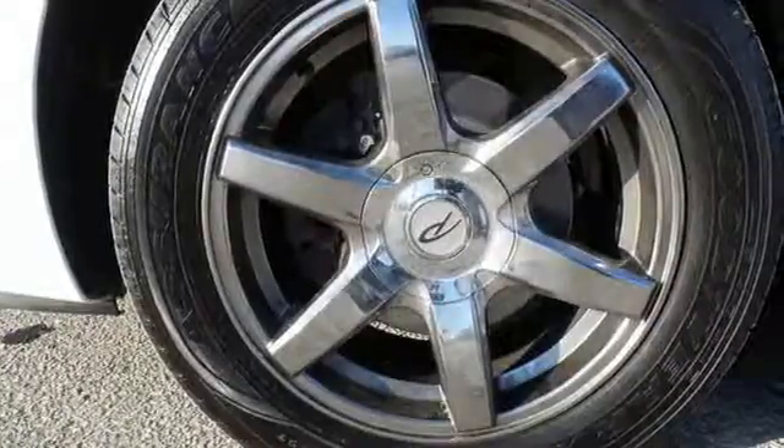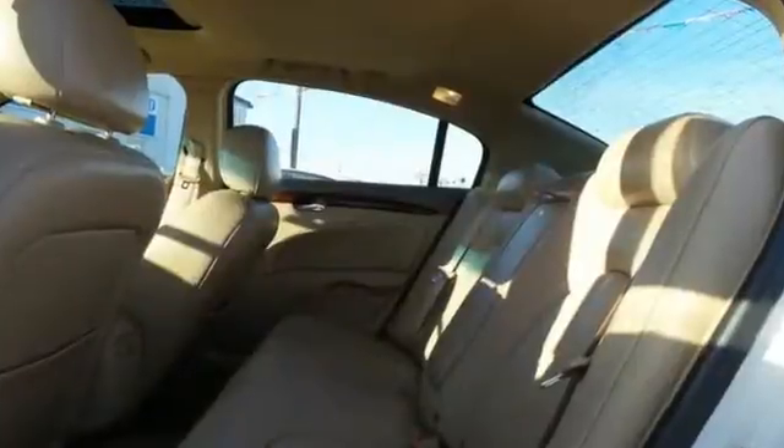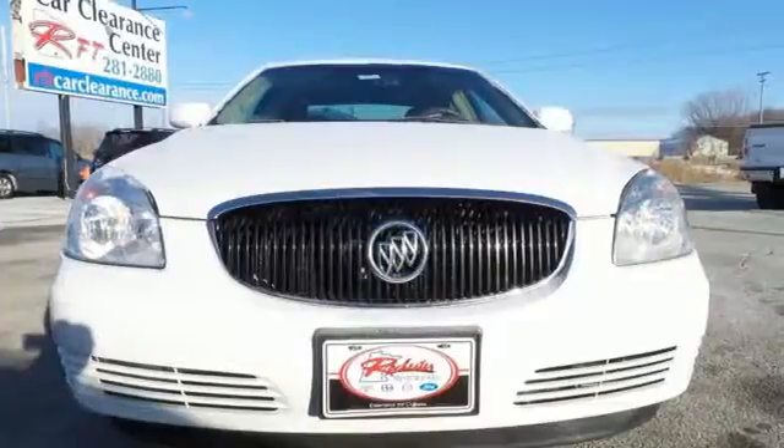With its gorgeous head-turning style, premium interior design, silky smooth ride, and unmatched comfort, this Lucerne is an extraordinary choice. See it for yourself today.